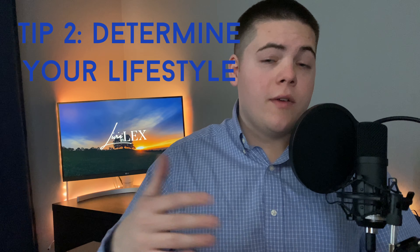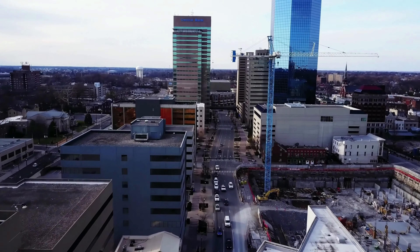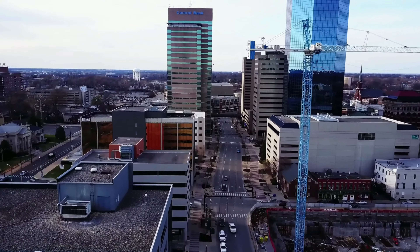Tip number two is to determine the lifestyle you or whoever you're buying the house with want to live. I can't stress how important this step is — it can largely affect the kind of home you buy and decide to live in. If you love downtown living, while Lexington doesn't have a ton of it, we do have some, and you're probably looking at an older home. If you have a family, you might prefer some of the more suburban areas of Lexington. Determining the lifestyle you want to live is a really crucial step for me as your agent and for you as the buyer.